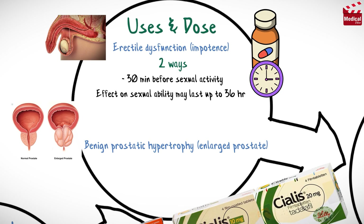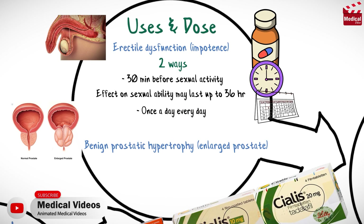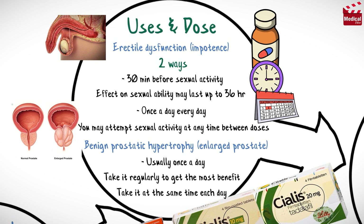The second way to treat erectile dysfunction is to take Cialis regularly — once a day, every day. If you take it this way, you may attempt sexual activity at any time between your doses. And if you are taking Cialis to treat both erectile dysfunction and benign prostatic hypertrophy, take it as directed by your doctor, usually once a day. Take it regularly to get the most benefit, and to help you remember, take it at the same time each day.